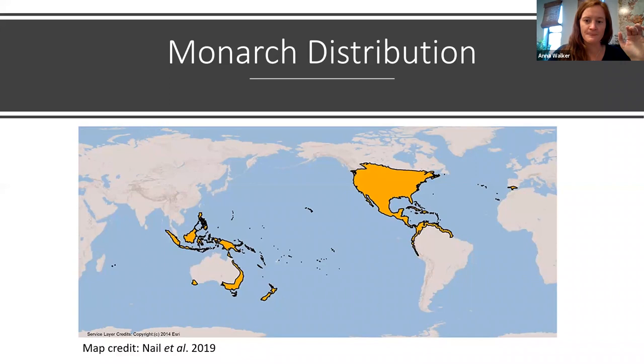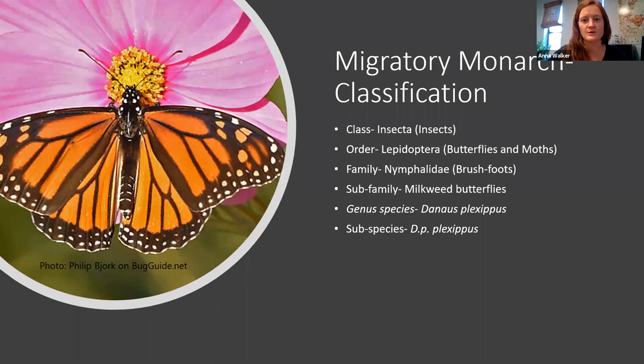In other areas such as the Caribbean through Central America and northern South America, that's a different subspecies and we won't be talking much about that one today. Monarchs are insects in the order Lepidoptera — butterflies and moths — in the brushfoot family of butterflies, and the milkweed butterfly subfamily. Their scientific name is Danaus plexippus, and the migratory subspecies we'll be talking about today is Danaus plexippus plexippus.